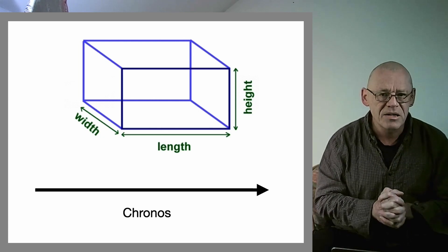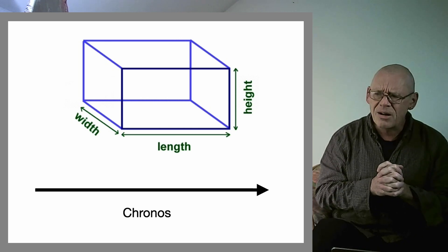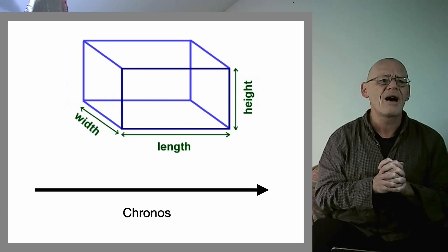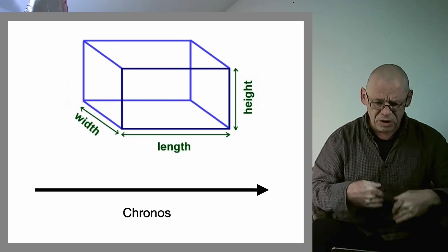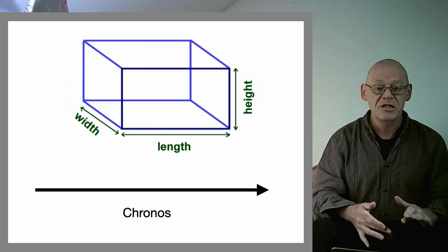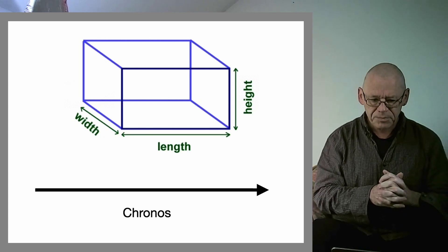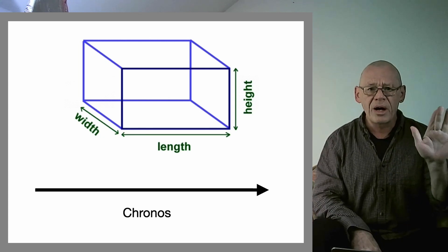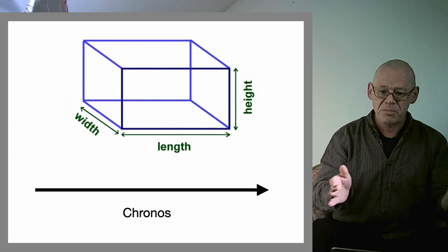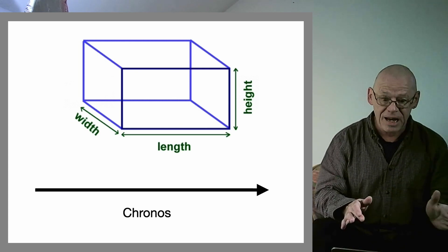Physics has long left this behind — since Einstein we know this is inappropriate. As embodied cognitive scientists, we know this is absolutely inappropriate too, because we know space originates in the body and time has to do with lived experience, none of which is captured in a physical model. Nevertheless, I want to show how this old view of space and time persists and tyrannizes us today.